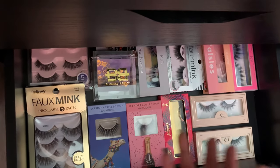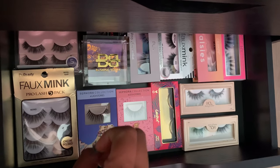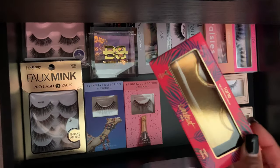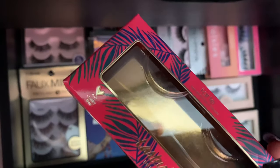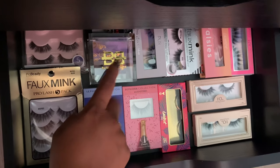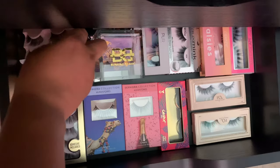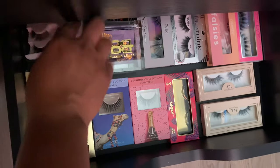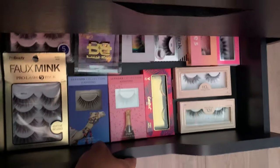Of course I had to dedicate a drawer just to my lashes. I absolutely love lashes — I just feel like they make the look stand out and pop. This Tarte one doesn't have any lashes in it because these are the ones I'm wearing right now, and I love Tarte because they're cruelty free. These are super cute but expensive. These are my natural go-to Kiss lashes. This one's the flirty ones. I love lashes — if anyone wants to send me lashes to try, DM me.